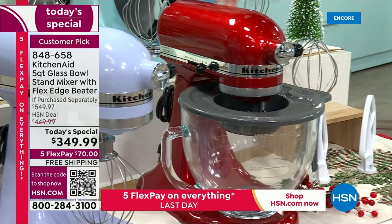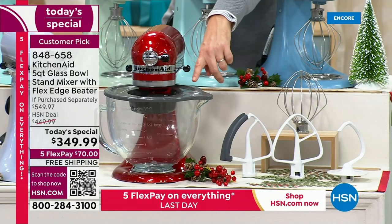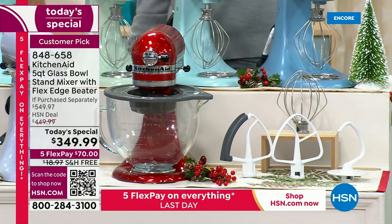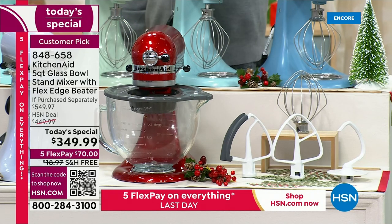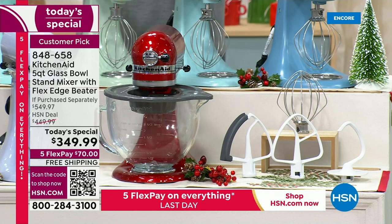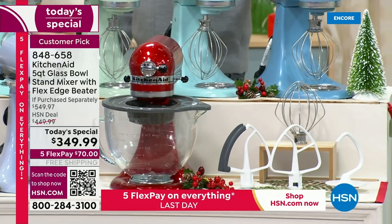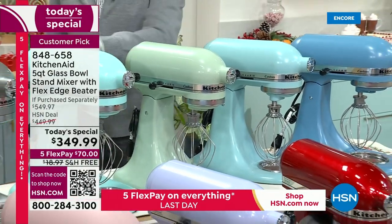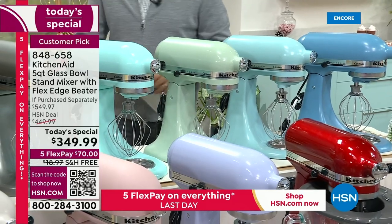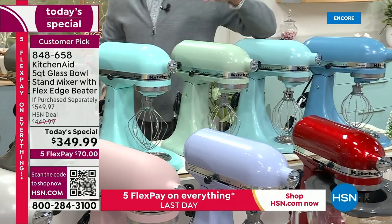We're including the $35 flex edge beater and the $15 upgrade of the glass bowl with lid — and I think the glass bowl is going to be one of your new favorite features. If you already have a KitchenAid stand mixer, maybe give that one to a family member and get a new one for yourself, because you deserve it. If you're looking at the blues — specifically blue velvet, mineral water, or ice blue — these three have around 150 left. They are going to sell out. If you want feather pink, I have about four dozen left.